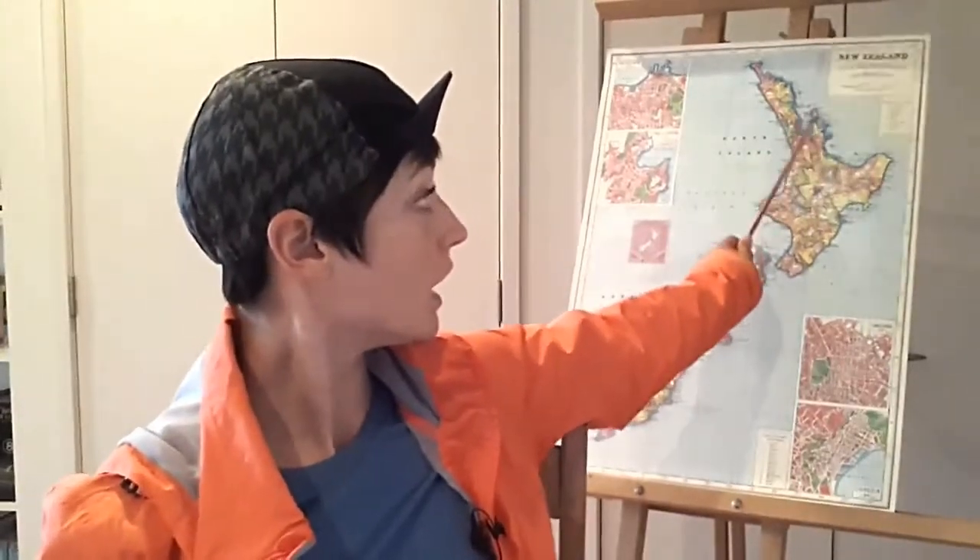Hi there! I just got back from a six-day long bike trip on the Coromandel Peninsula — this section right here. Let me tell you, I learned some things. Welcome to my top tips for biking across the Coromandel Peninsula.